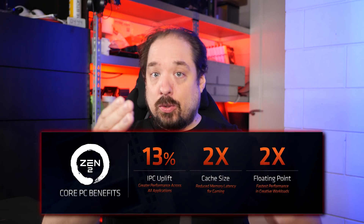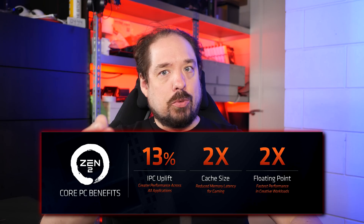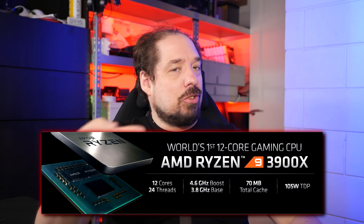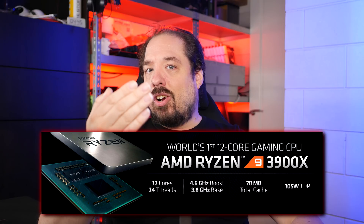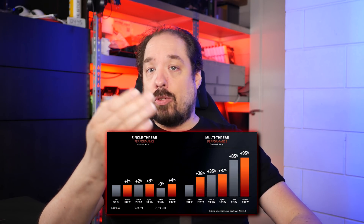I think the improvements in performance from the higher amount of cache they built in, higher memory speeds, IPC improvements, more cores, and a bit of clock speed are going to provide quite an uplift in my various workloads — from video editing to gaming — compared to my current Ryzen 1700, even while overclocked to 4 GHz.